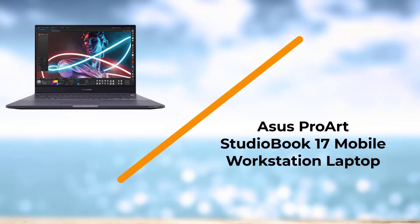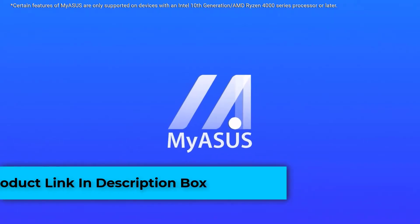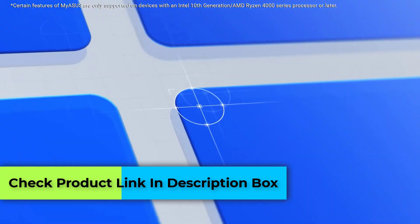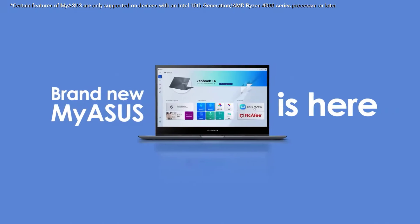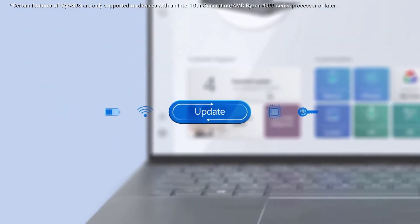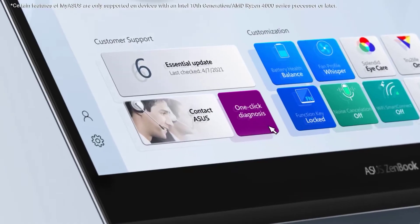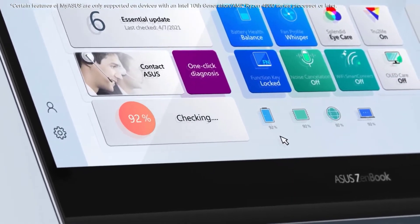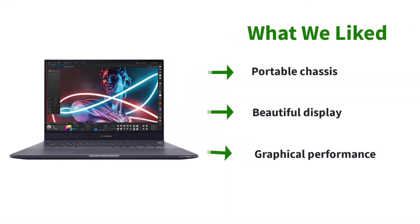Number 3: Asus ProArt StudioBook 17 Mobile Workstation Laptop. The ProArt StudioBook is a great laptop for all professionals with its massive 17-inch display. It is a wonderful opportunity for hardcore workers that need a bigger screen for multitasking and a powerful laptop to run all the heavy software. This laptop can easily run the Linux operating system, and based on its wonderful design, durable build, powerful internal components, and more, it is the perfect choice for a Linux laptop.